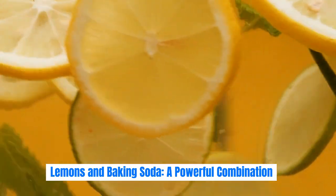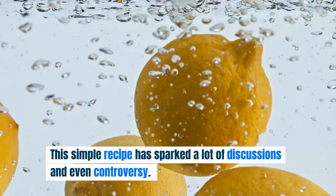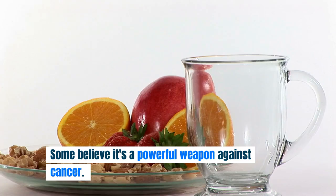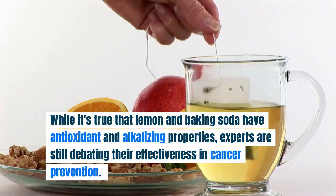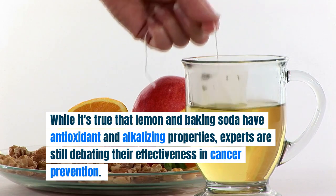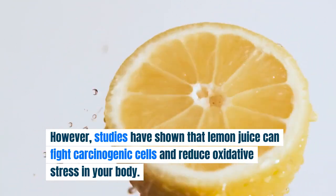Lemons and baking soda — a powerful combination. Now, let's talk about the magic combination of lemon and baking soda. This simple recipe has sparked a lot of discussions and even controversy. Some believe it's a powerful weapon against cancer. While it's true that lemon and baking soda have antioxidant and alkalizing properties, experts are still debating their effectiveness in cancer prevention. However, studies have shown that lemon juice can fight carcinogenic cells and reduce oxidative stress in your body.